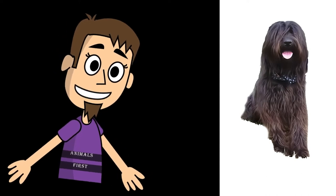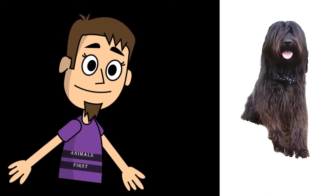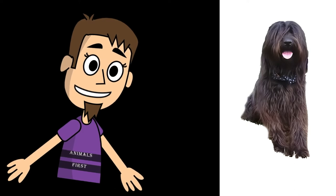What is the connection between the Catalan Shepherd Dog and the Olympic Games in Barcelona? Watch till the end and you will find the answer.